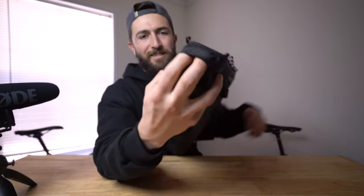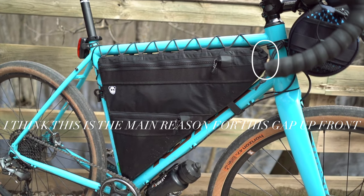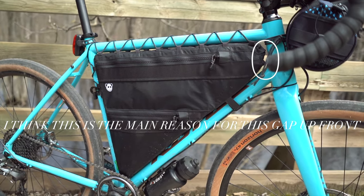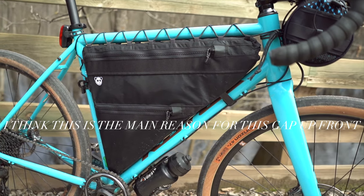It also has a really nice hole for a water bladder. It's nice and tidy, and you can still use the rest of the frame bag — the back and the bottom.